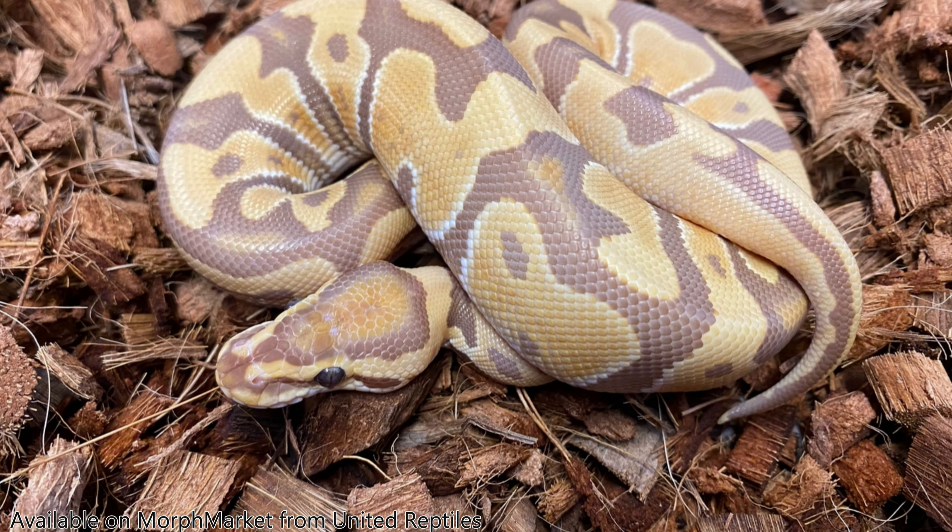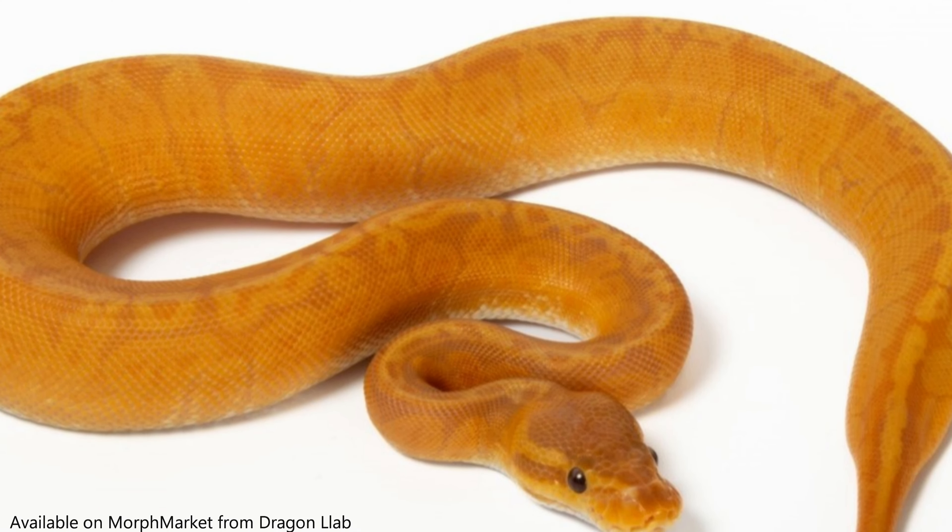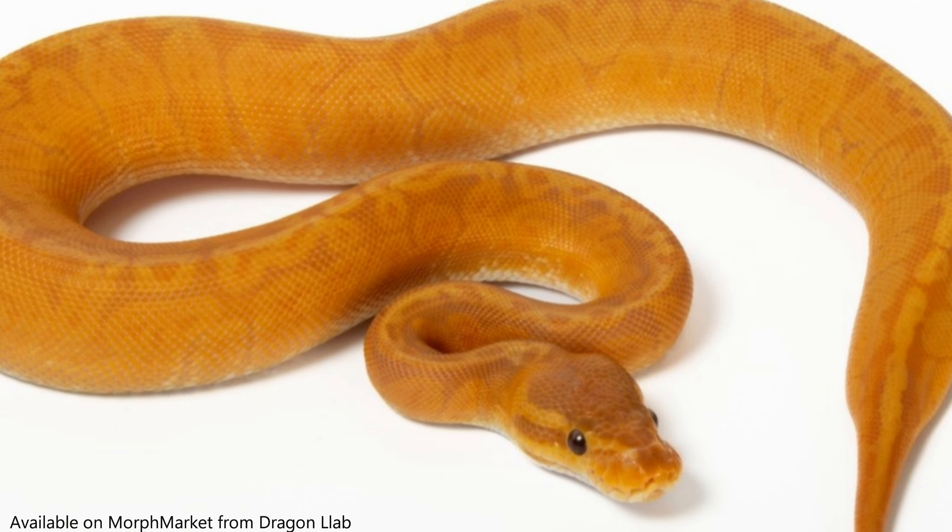It has high yellows and chocolate where the browns would be. It's almost like banana but caramel instead of yellow. It's a really neat gene, goes great with a lot of combos. If you've seen the sunset ultramels produced over in Europe, they look absolutely amazing. Ultramel is a color and pattern mutation, produced in the late 1990s by Mark Bell.